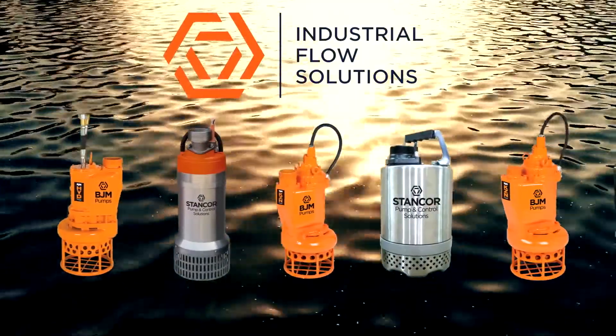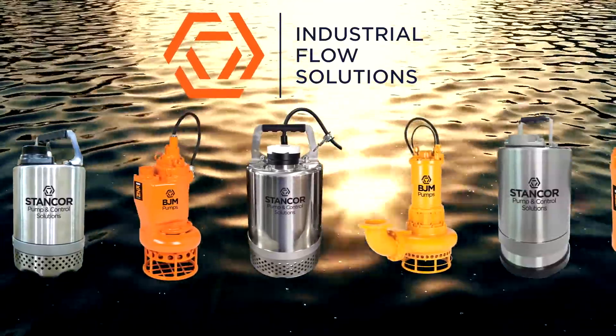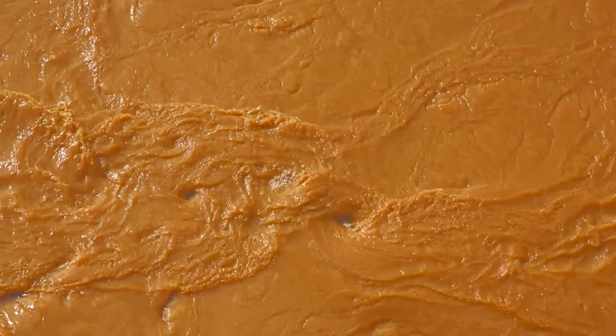Industrial Flow Solutions offers a full line of heavy-duty, innovative pumps that can handle anything the mining industry throws at them, from dewatering pumps that keep your mines dry to slurry pumps that pass gritty fluids.